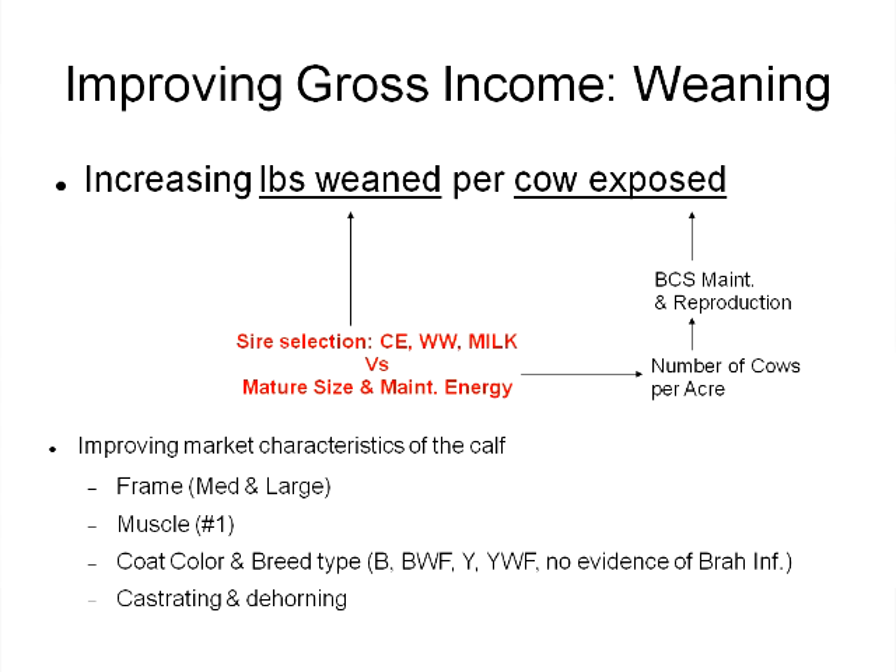As I think about balancing those factors in managing our cow herd, what fits in the middle is our sire selection, especially as we're keeping replacement heifers. Sire selection can dictate reproduction in terms of calving ease, the pounds weaned per cow exposed on the weaning weight side, and on the maternal side the additional weight we get on calves associated with the milking ability of the cow.